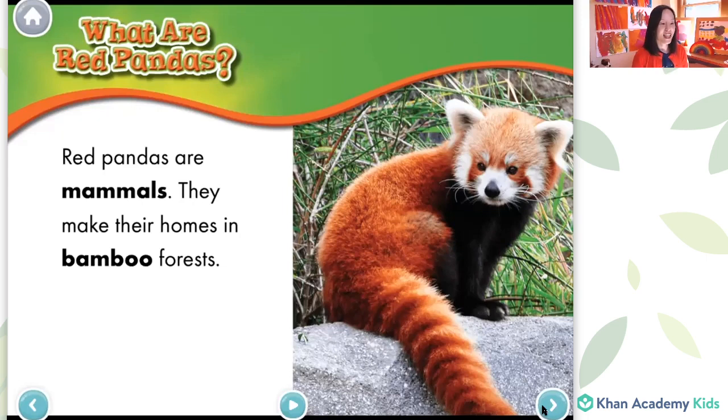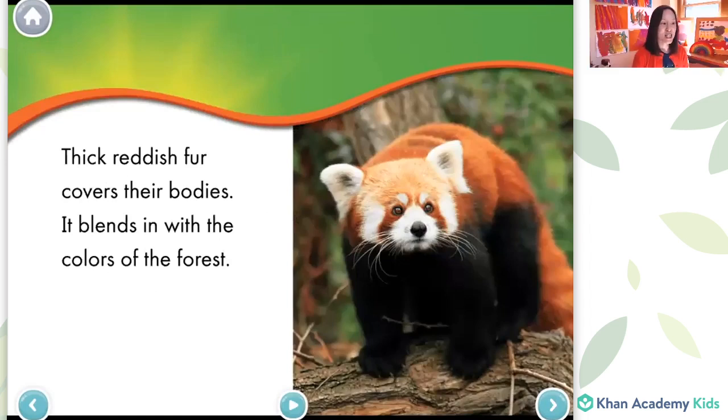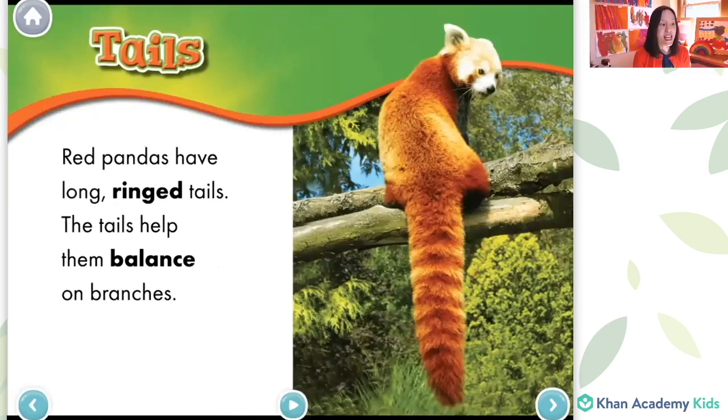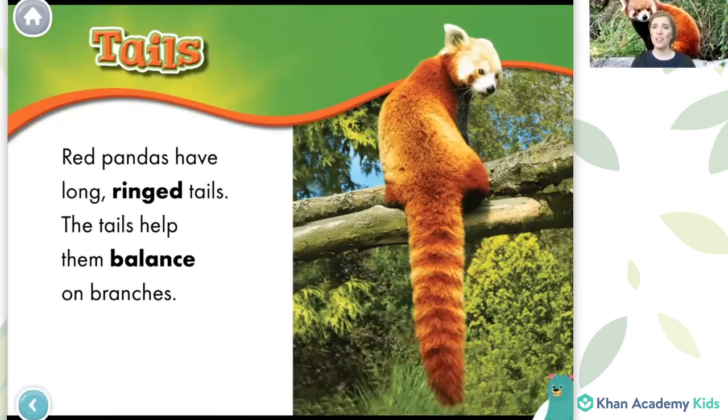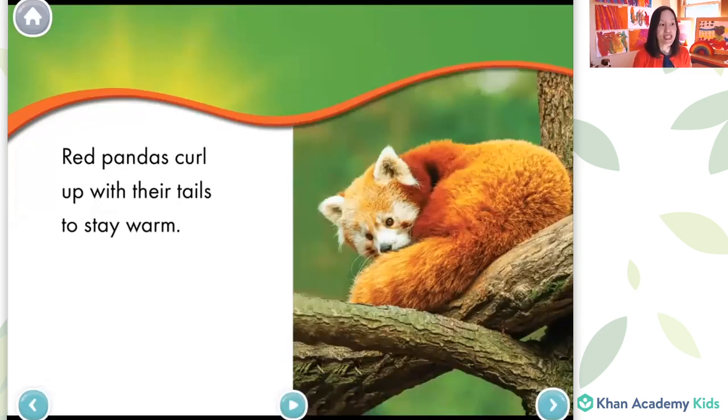Let's see what they do next. Thick reddish fur covers their bodies. It blends in with the colors of the forest. Red pandas have long, ringed tails. The tails help them balance on branches. That would be so tricky — it's like the pandas doing gymnastics. Friends, have you ever had to balance on a beam or even on a rope on the floor? It's very hard to stay straight, and that's what the panda's doing. It looks like they have a very large tail.